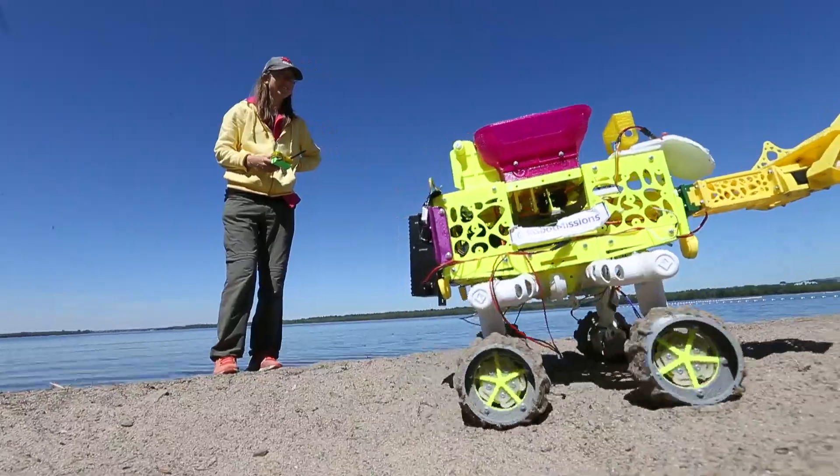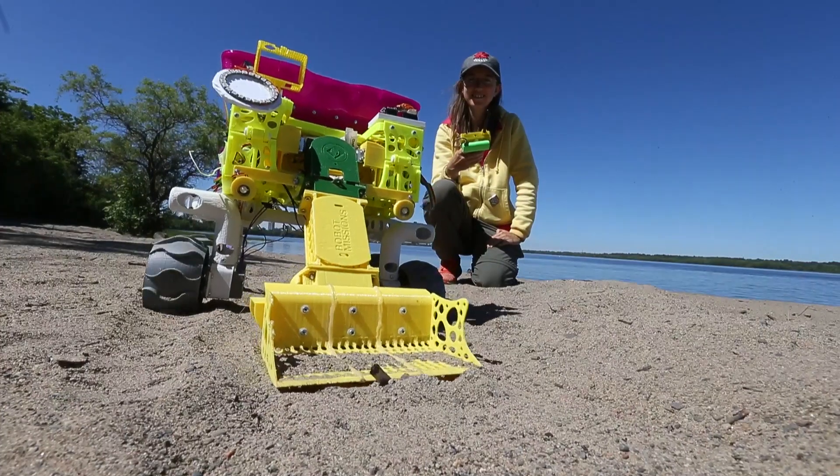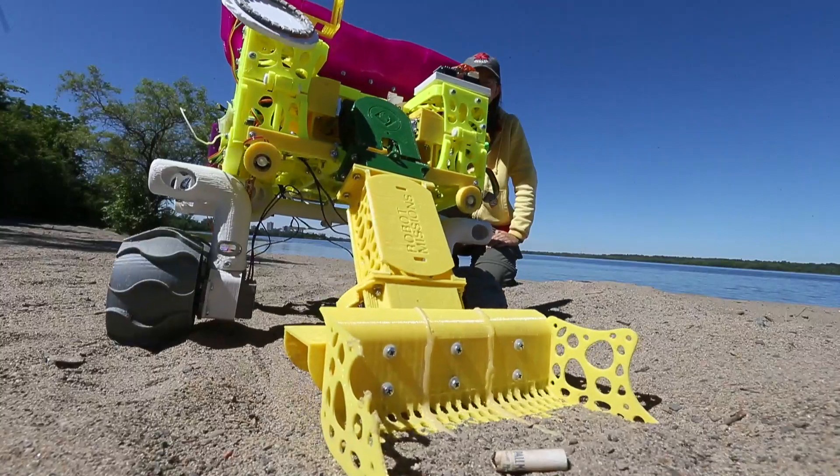I'm Erin Kennedy, aka Robot Girl, and my robot Bowie is designed to make it more efficient to clean up tiny bits of pollution that are harmful, that we find on beaches and shorelines.